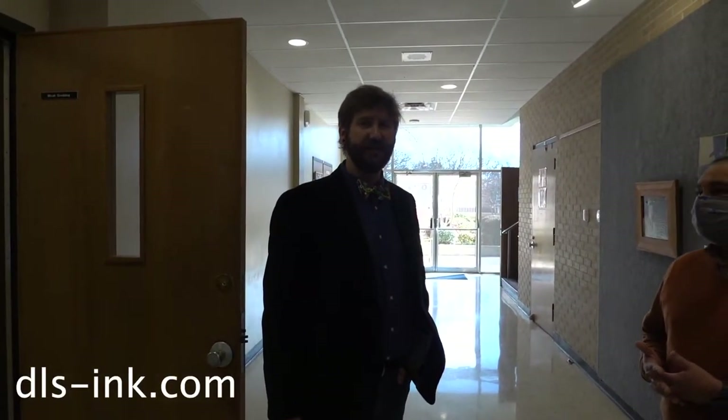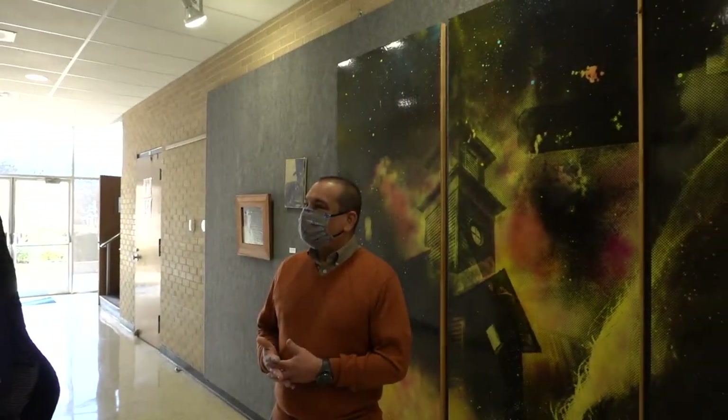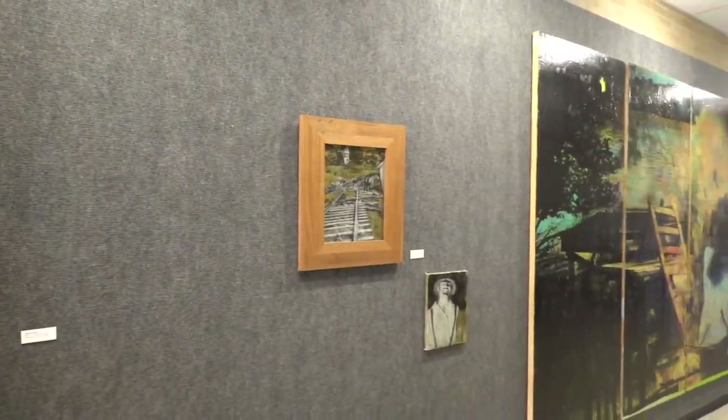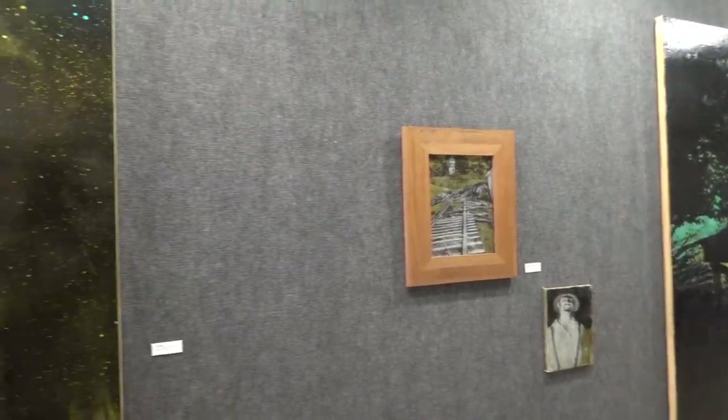My website is dls-ink.com. Please come to my website to see the work, and please come down to Kilgore College to see it in person. One thing you don't have with digital images is that they're not the same as in person — and that's kind of the importance of the work. It's nice on the computer and on your phone, but it's way better to see it in person. Please come to this show and any others that are regional and you have access to.